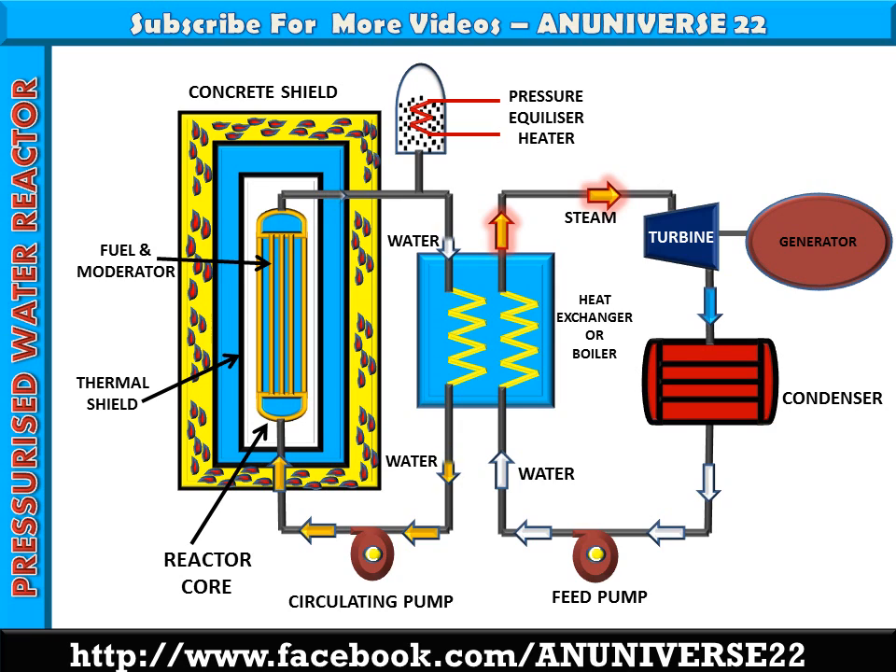Water in the primary circuit gets heated by absorbing the fission energy in the reactor core. The same energy is given in the heat exchanger to generate steam. Water coming out of the heat exchanger is circulated by the pump to maintain the pressure in the circuit in the range of 100 to 130 bar. The water becomes radioactive in passing through the reactor. Therefore, the entire circuit including the steam generator and heat exchanger must be shielded to protect operating personnel.